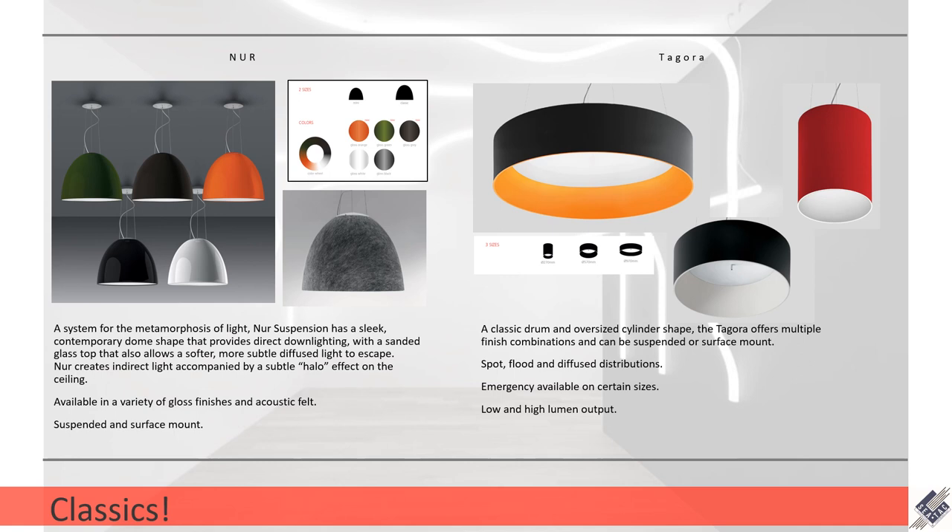The Decora is more of a drum style with a recessed lens, and the smaller option is kind of an oversized cylinder, giving you a bit more of a statement piece but with very useful light output. It comes in three different sizes, has a spot, flood, and diffuse distribution, you can get emergency on some of these sizes, and there's a low and high output on each one.